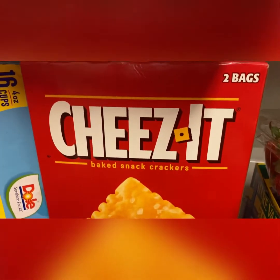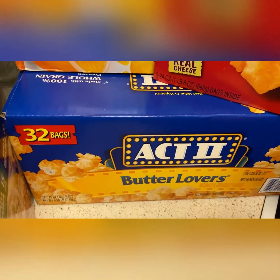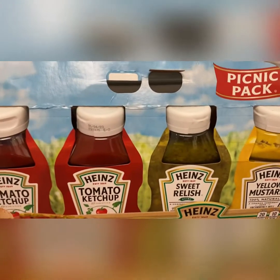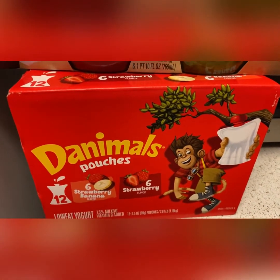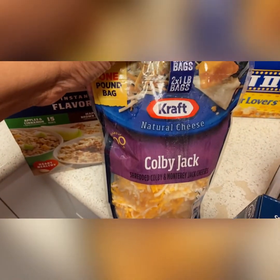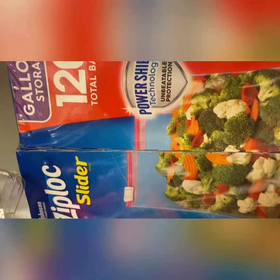I got some Cheez-Its — you get two big bags of individual packs. Then I got some popcorn; again you get 32 in a box. I got some mandarin oranges — 16 cups come in this pack. Then I got a four-pack condiment set: two ketchups, sweet relish, and yellow mustard — pretty good deal. I have some yogurt squeeze pouch packs; you get six strawberry banana and six strawberry. Kids can take them to school or eat them with breakfast. Then I have two packs of Colby Jack shredded cheese at a really good price.